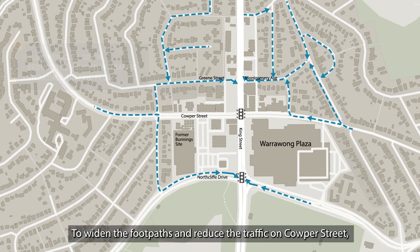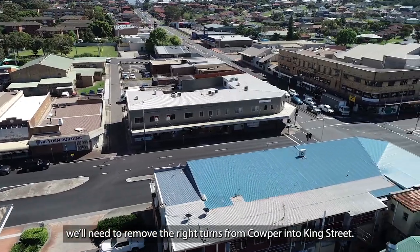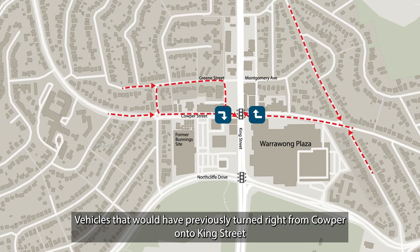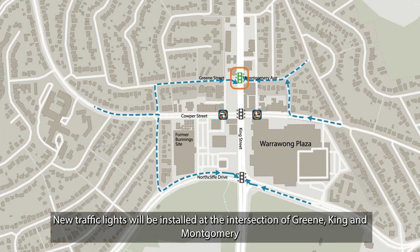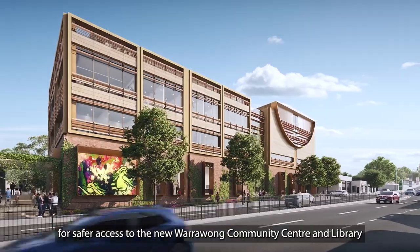To widen the footpaths and reduce traffic on Culper Street, we'll need to remove the right turns from Culper into King Street. Vehicles that would have previously turned right will be redirected to either Northcliff Drive, Green Street or Montgomery Avenue. New traffic lights will be installed at the intersection of Green, King and Montgomery for safer access to the new Warrawong Community Centre and Library.